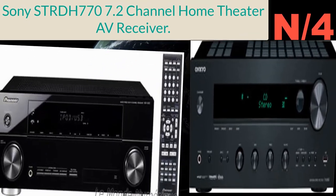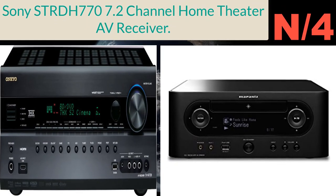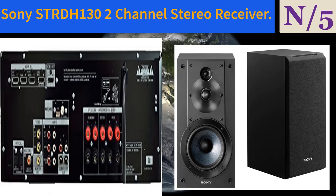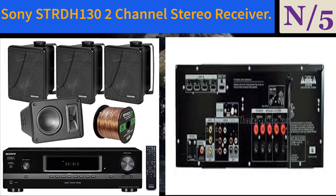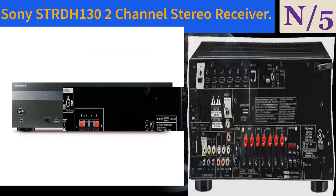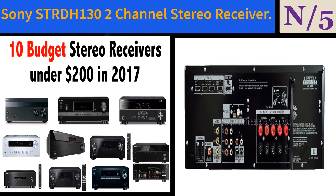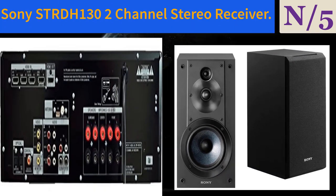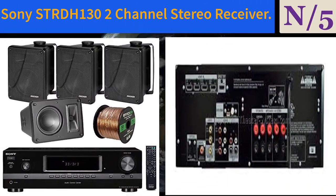Number five: the Sony STR-DH130 two-channel stereo receiver. It features 100 watts plus 100 watts at 1kHz, THD 1%, 5 analog audio inputs, 2-channel hi-fi receiver at 270 watts total, an audio mini jack input for smartphones, 2 analog audio outputs, and a headphone output.